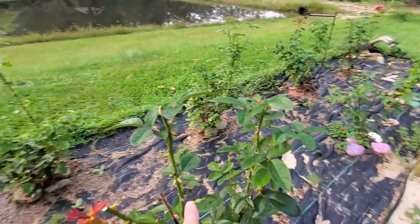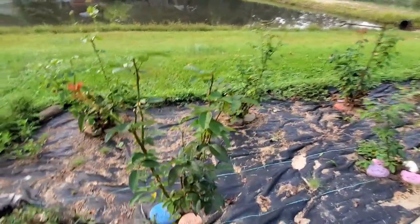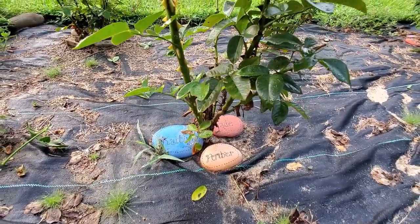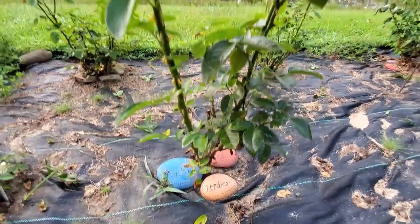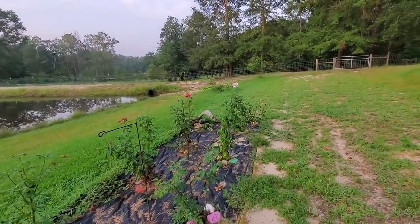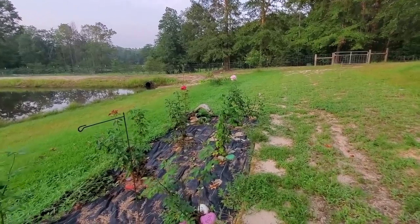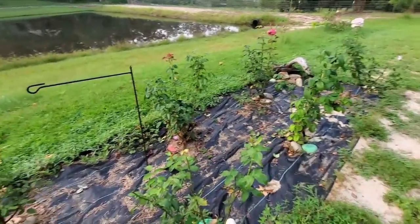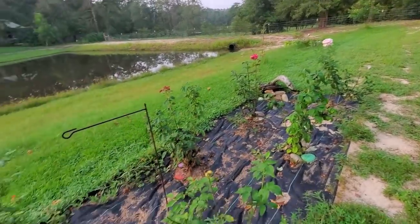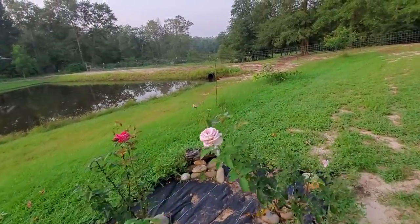This one I just deadheaded — it was full of blooms and I don't remember which variety it is. The rocks all have names on them; these are my family rocks. Danny's daughter Jennifer gave these to me for Christmas a few years ago, and I still need to make three more for my twins and my newest grandbaby. Each bush is dedicated to a family and has their family rocks around it.